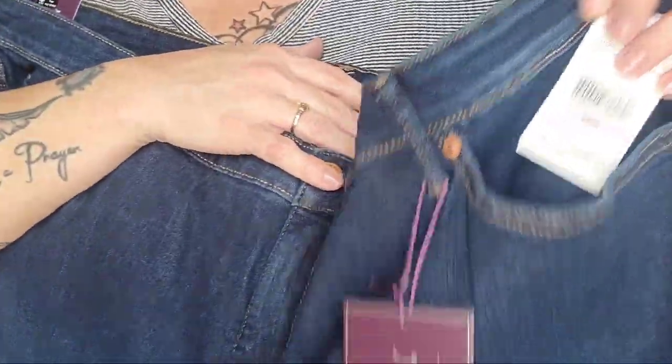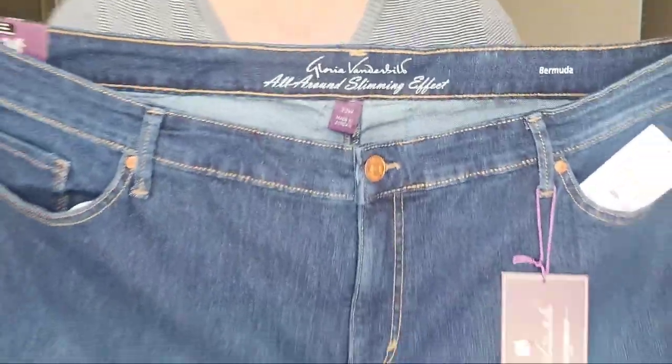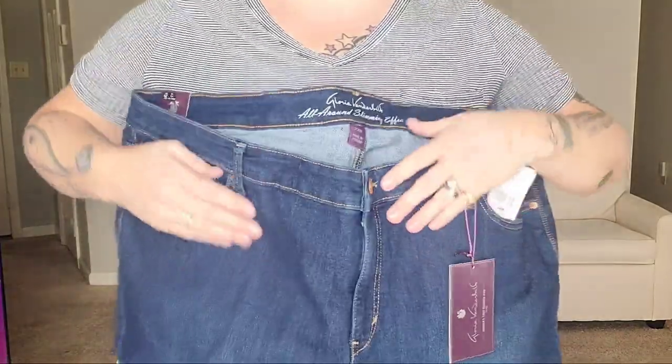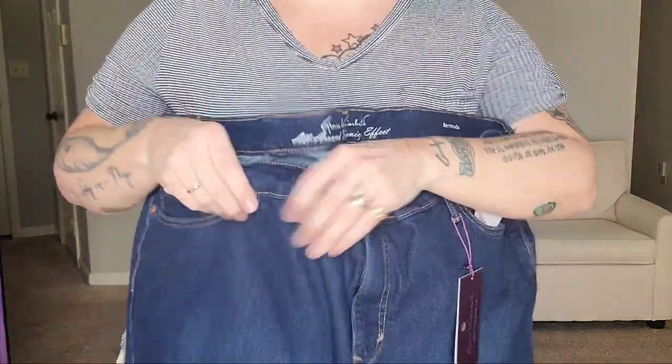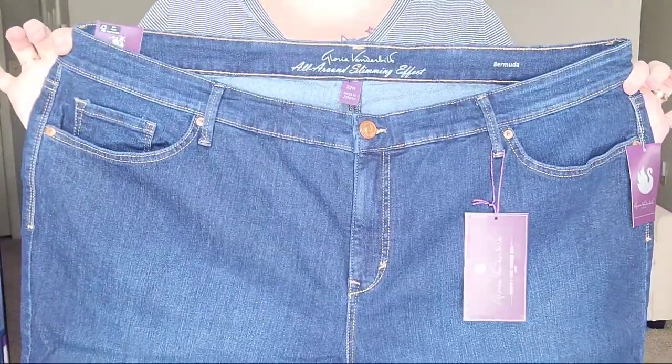Our fifth pair is by Gloria Vanderbilt, size 22. These are a little bit longer than some of the other ones and definitely have a lot of good stretch to them. They feel nice and structured and have a little bit of weight to them. Functioning pockets. Let's see how these fit.